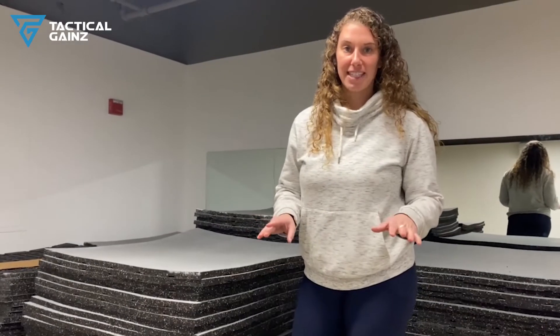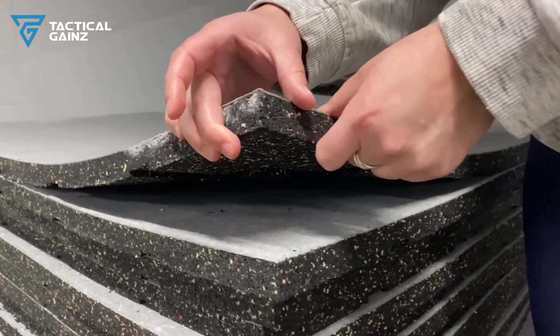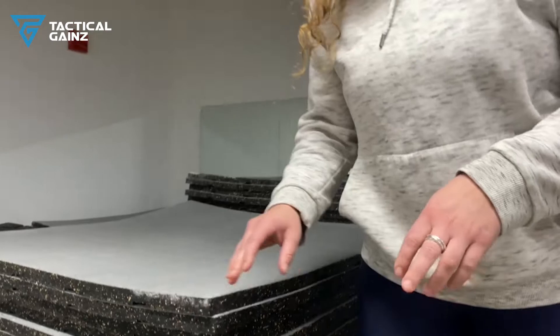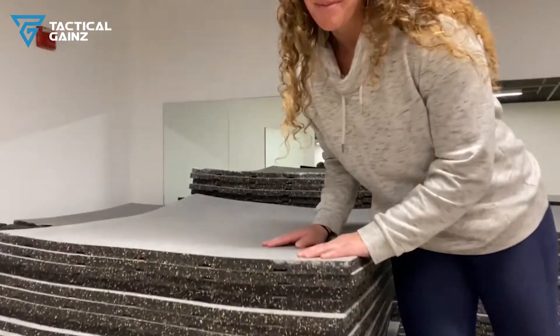We're going to get it laid down. The reason they got a whole inch thick flooring is because they're on the second floor and they want to help absorb as much sound as possible, because underneath is their cafe. That's the reason for the thickness, and of course their color matches the facility.